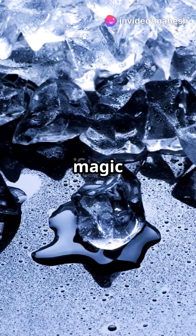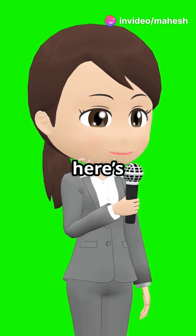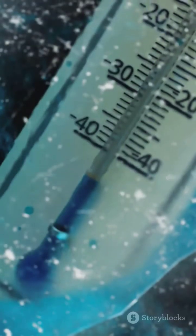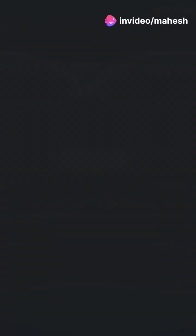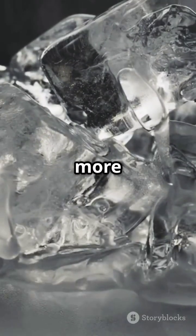If your ice cubes vanish like magic in salt water, congrats — you're a science wizard! Ice melts faster in salt water because salt messes with water's freezing point. It's called freezing point depression. Basically, salt water can stay liquid at colder temperatures than fresh water. So when you drop an ice cube in salt water, the salty liquid is already colder but still liquid, and it absorbs heat from the ice more efficiently, making it melt faster.